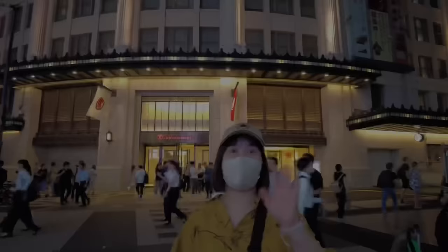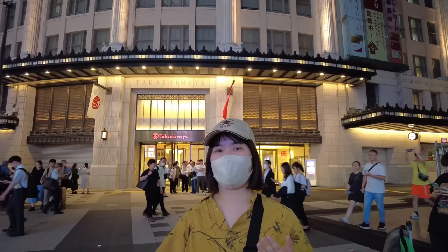Meglog travel from Tokyo. Hi, I'm Meg from Tokyo. In this video, let me show you my top 10 spots in Osaka.